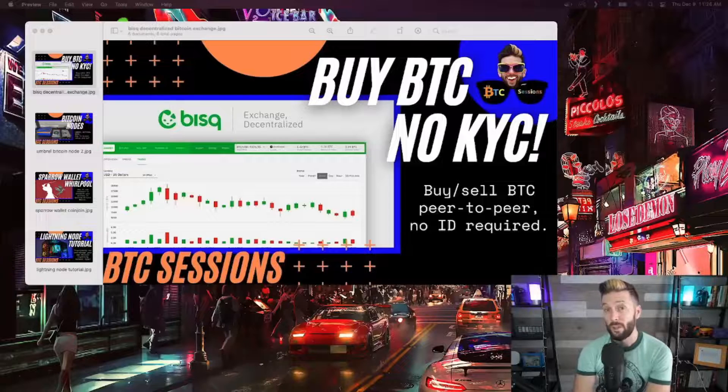How does one maintain privacy when using Bitcoin? Here are a number of things you may want to consider. Buying Bitcoin on a centralized exchange that requires ID has the most amount of privacy trade-offs. If you'd like to avoid this, you can check out decentralized exchanges like BISQ that allows users to trade peer-to-peer.